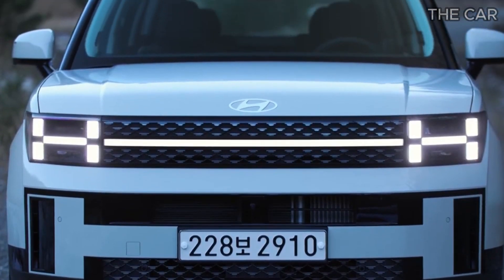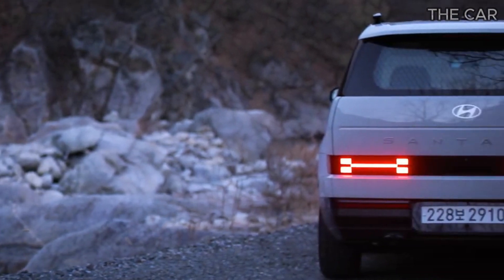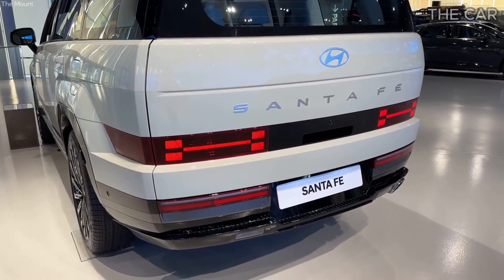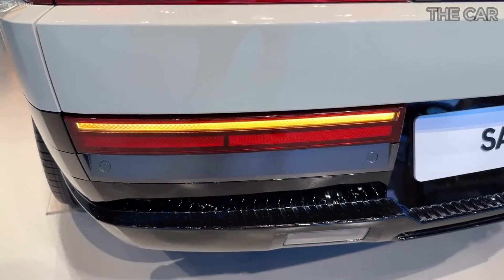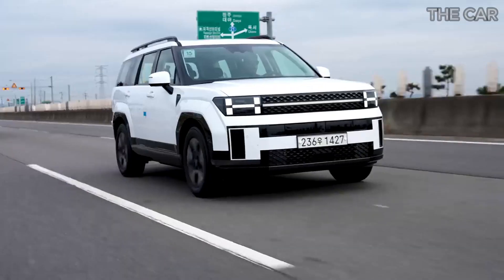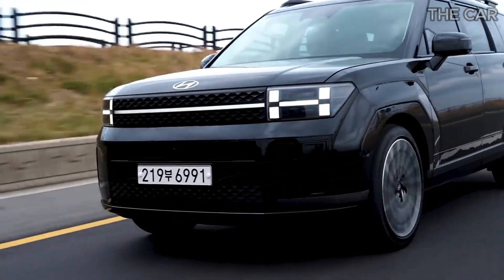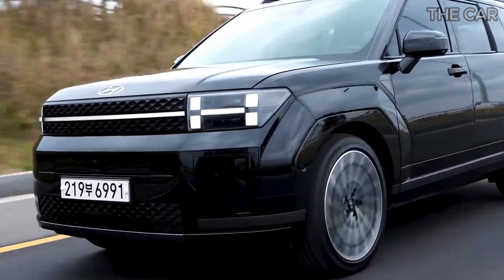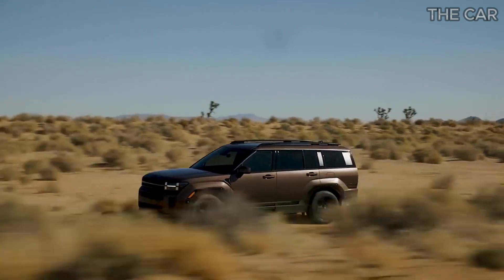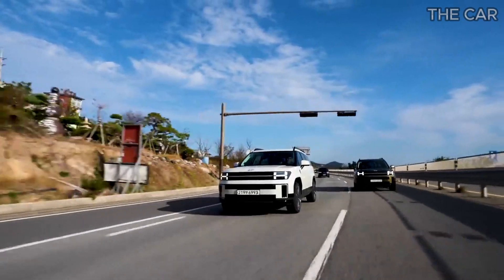Venturing into the second row, the available captain's chairs mirror the comfort and adjustability of their front-row counterparts. While legroom is satisfactory, if not overly generous, the elevated stadium-like seating position becomes a standout feature, providing passengers with an excellent view of the front — especially beneficial for those prone to motion sickness. However, a noticeable drawback is the absence of separate rear climate controls; adjustments to the fan speed for rear passengers can only be made from the front console.